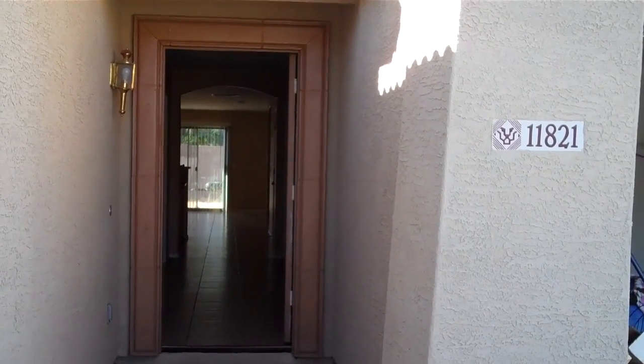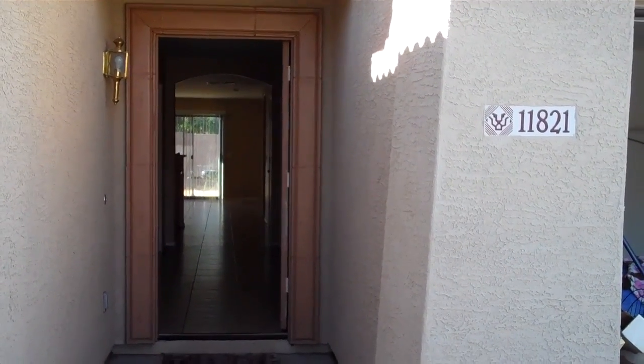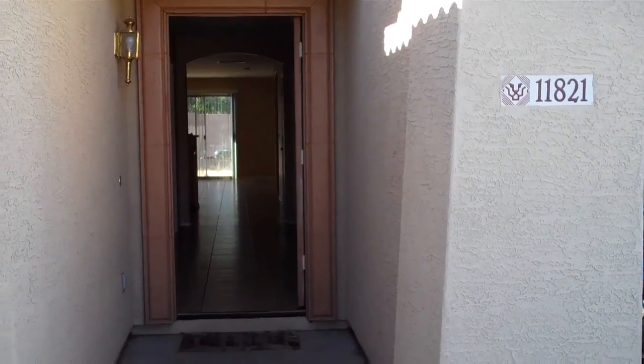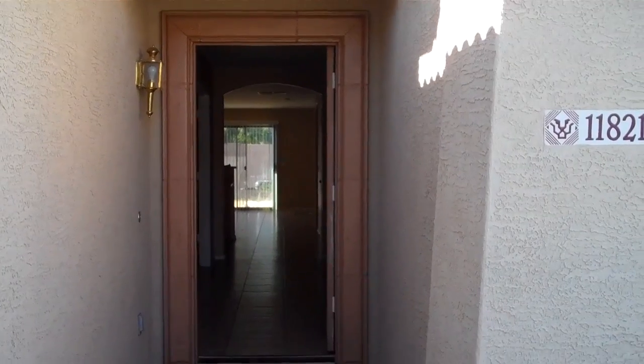Good morning everybody. This is Rich with Coast to Coast Properties. This is the property at 11821 Belmont in Avondale, Arizona.